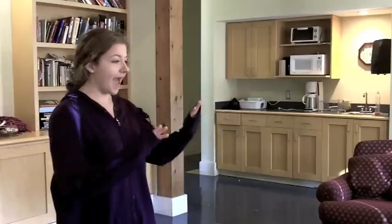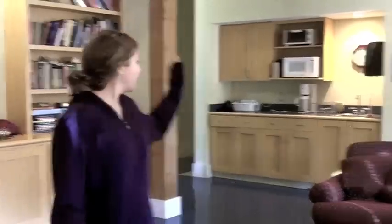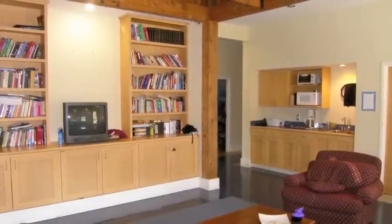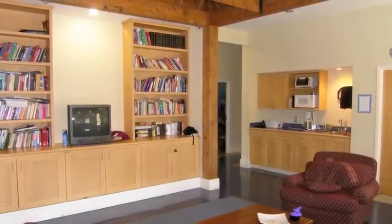It's very homey. As you can see, we have the common room, the little kitchenette, the TV, and there's a laundry room. So it creates more of a tight home feel than feeling like you're in an academic building.